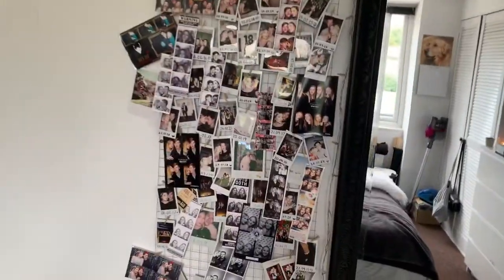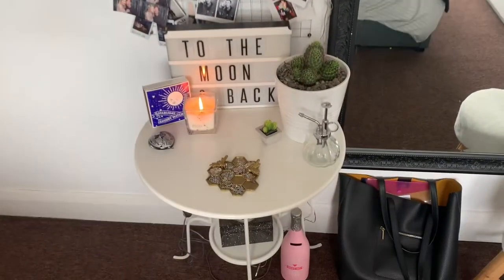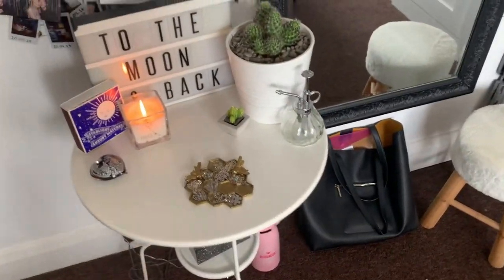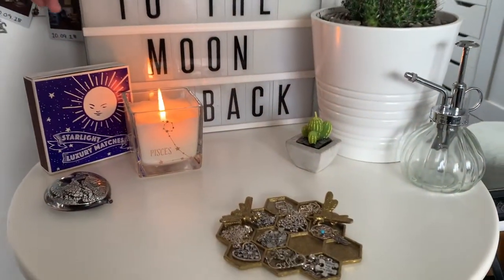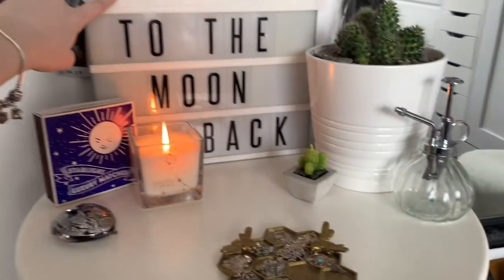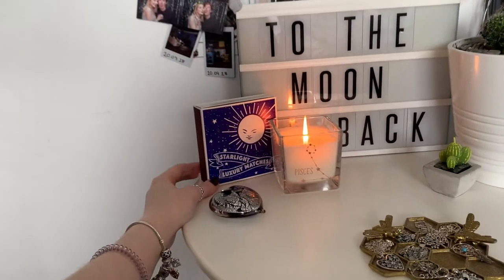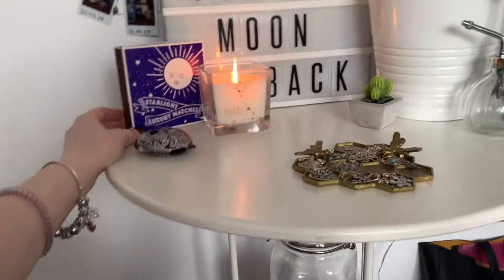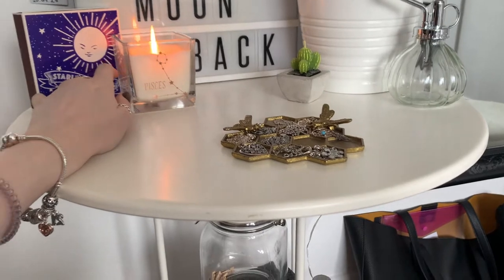I love all my polaroids and photo booth pictures being out on it. Down here I have a metal table from IKEA. On it I have this light-up letter board that says 'to the moon and back,' a box of matches from a shop in the Lake District, and a Pisces candle — my star sign — which is just from Asda.